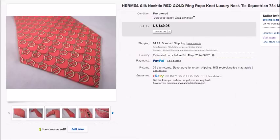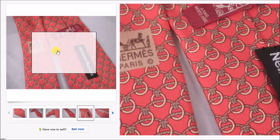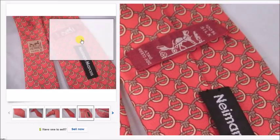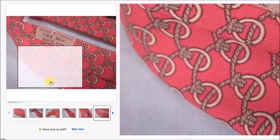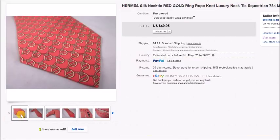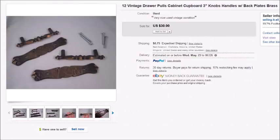Here's a Hermès silk tie I found at Goodwill for $2. Always pick up Hermès if you find it. I paid $2 and it sold for $50 within a couple of days, and my profit was $42.17.